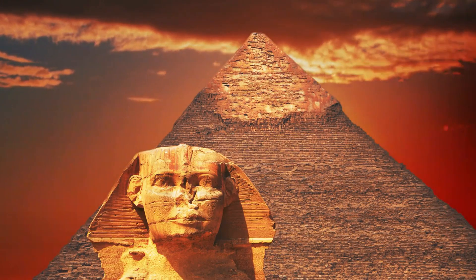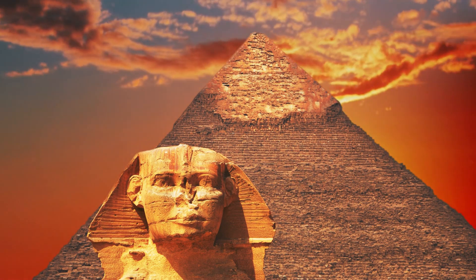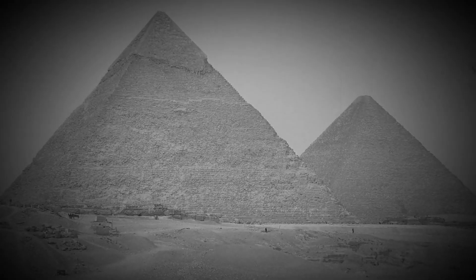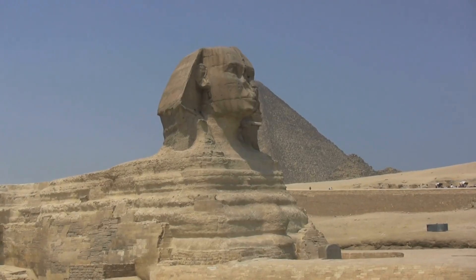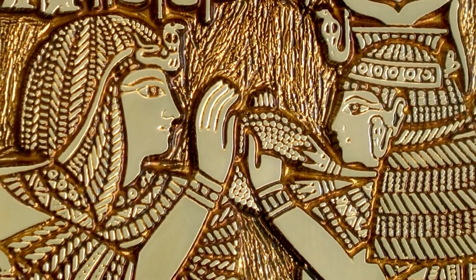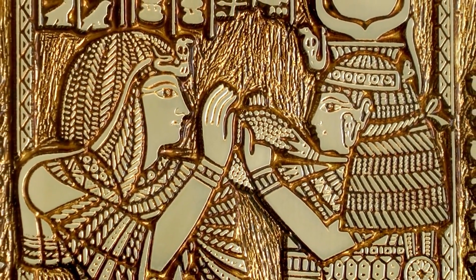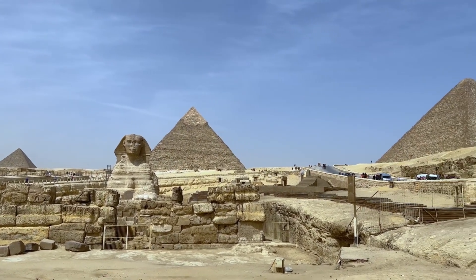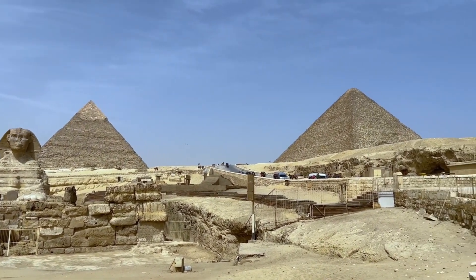The potential natural origins of the Sphinx could provide insights into ancient Egyptian mythology and their reverence for natural and animal forms. This theory could also impact how we preserve and interpret other ancient megalithic structures around the world. Understanding the natural components in the Sphinx's creation could lead to different conservation strategies, as the research highlights that ancient Egyptians may have been opportunistic artists, utilizing what nature had already crafted.